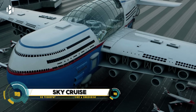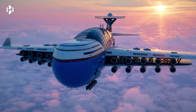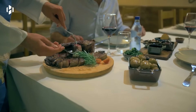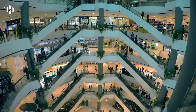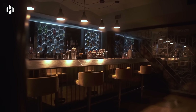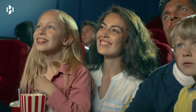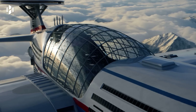Sky Cruise is a futuristic concept blending aviation, hospitality, and cutting-edge technology to create a luxurious flying hotel. Imagine soaring through the skies in a massive airship featuring high-end suites, gourmet dining, entertainment facilities, and observation decks, all designed for an extended and eco-friendly journey. With advanced propulsion systems, AI-driven management, and sustainable energy solutions, Sky Cruise offers an unparalleled travel experience.